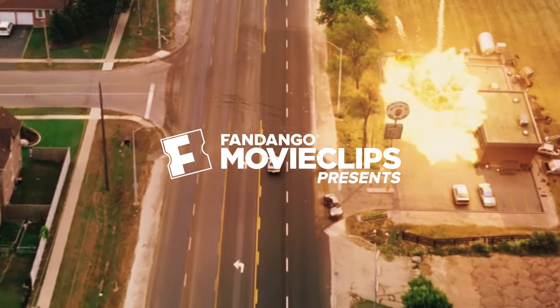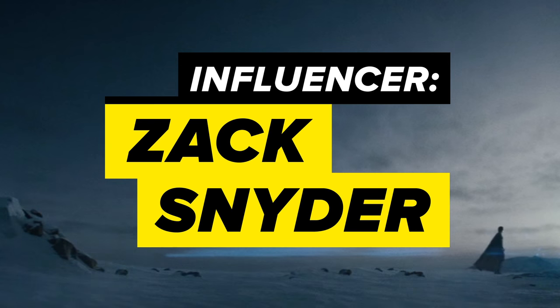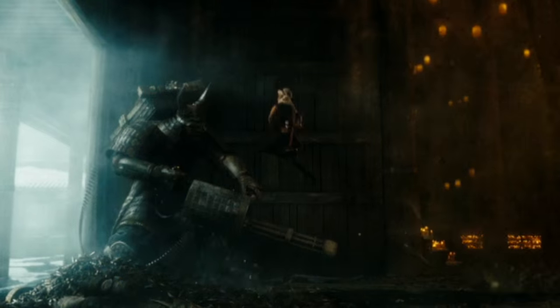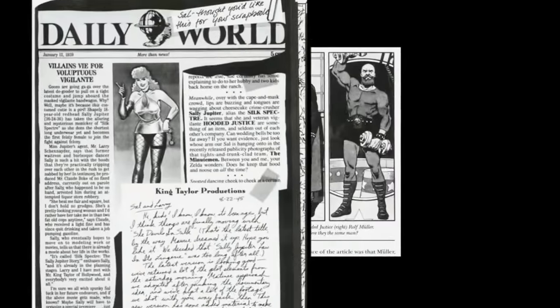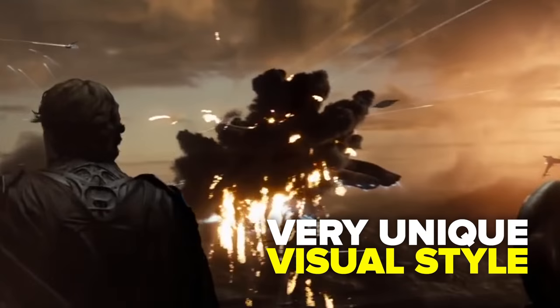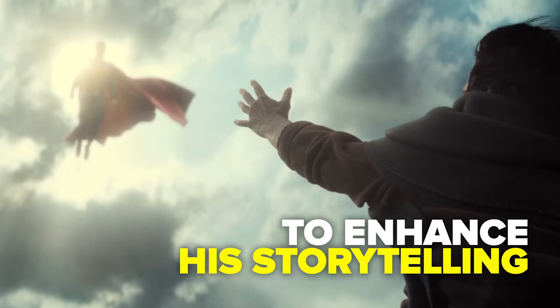Even if you don't know Zack Snyder by name, you are most likely familiar with his work. In a short period of time, Snyder has carved out a niche within the comic book superhero film universe through his stunning effects and a very unique visual style that includes dynamic compositions and highly saturated colors that enhance his storytelling.